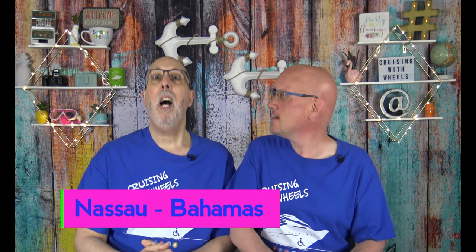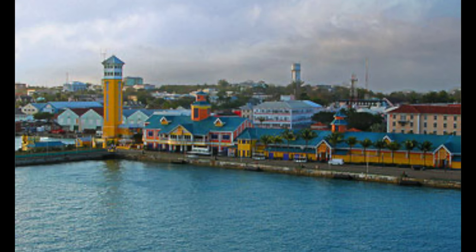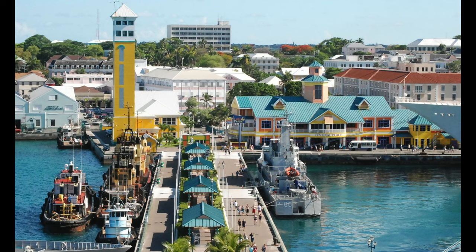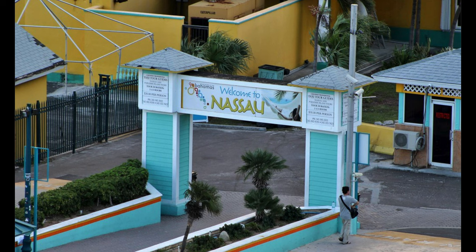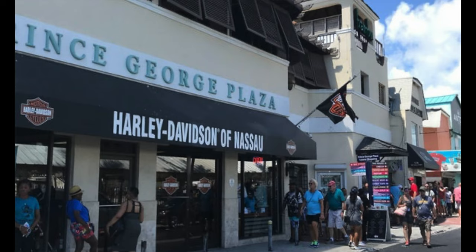Next on our list is Nassau, Bahamas — been there! The cruise ship docks at Prince George Wharf, which is just a short roll from downtown Nassau. After exiting the ship, wheelchair users can roll to Bay Street within a few minutes. From Bay Street you can visit the Straw Market for authentic souvenirs, the Pirates of Nassau Museum, or grab drinks and a bite at Señor Frog's. All of these locations are wheelchair accessible. Wheelchair accessible transportation through outside companies is also available, but be sure to book at least 48 hours in advance.